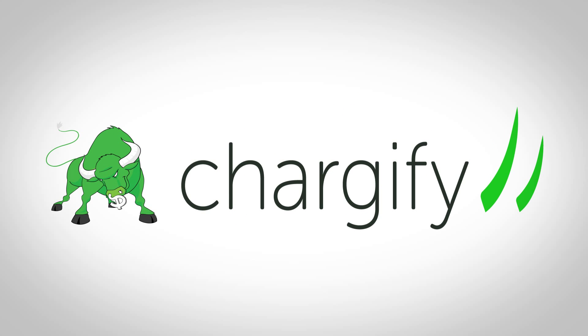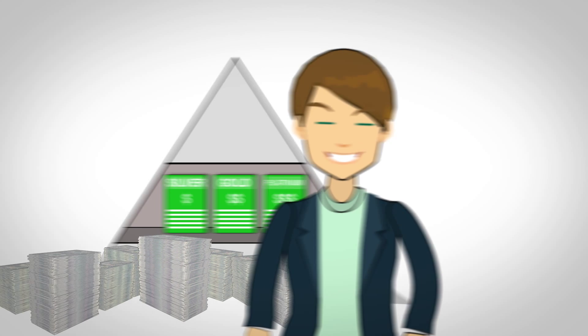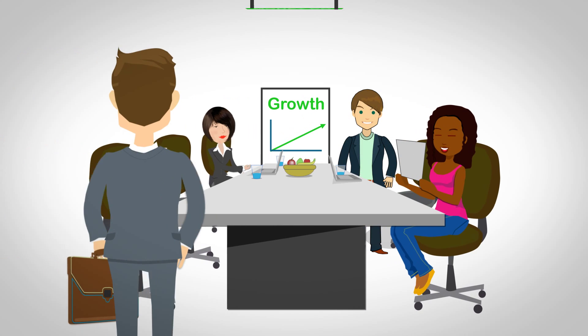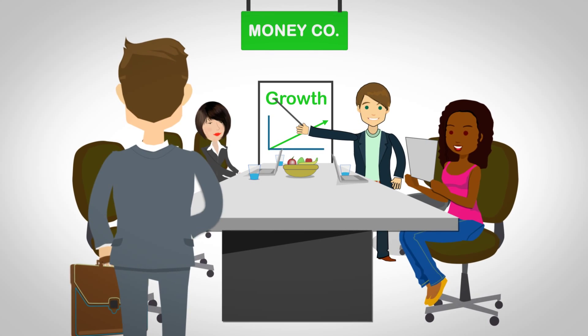Welcome to Chartify. We simplify the complexities that revolve around managing and billing your users so you can focus on what matters most, growing your business. Whether you are a new company looking to implement a solution or an established company looking to streamline your process, Chartify is guaranteed to make you and your co-workers' lives easier.